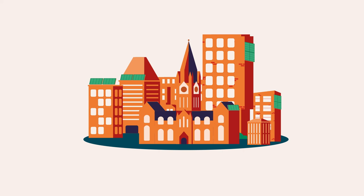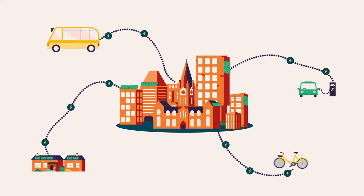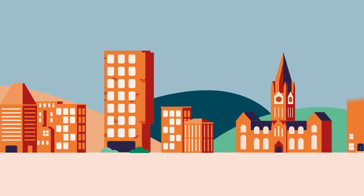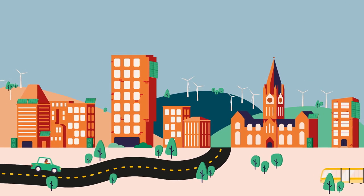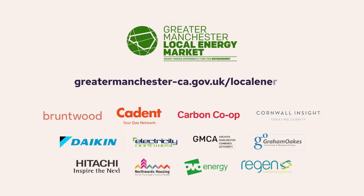The LEM platform is being designed to showcase that local energy market trading is possible now and to demonstrate its future value. We believe local energy markets are the future of clean, green, secure, flexible and consumer focused energy. For more information, visit greatermanchester-ca.gov.uk/local-energy.